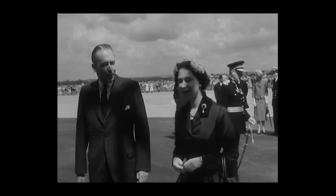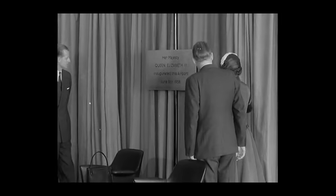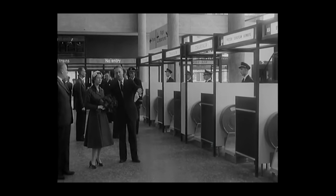The Queen and Prince Philip arrive at Gatwick for the inauguration ceremony. After unveiling the park, Her Majesty is shown around the terminal, seeing the passenger facilities which make Gatwick one of the most convenient airports ever built.